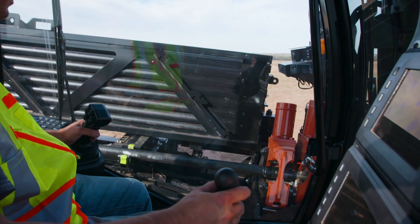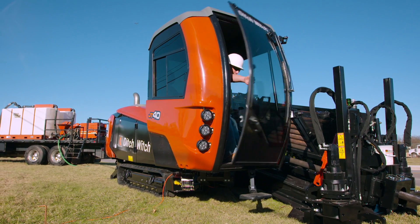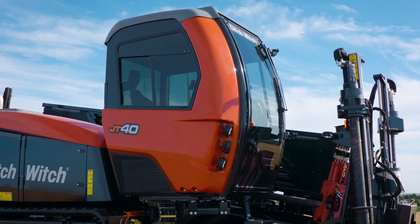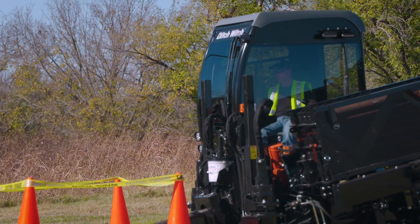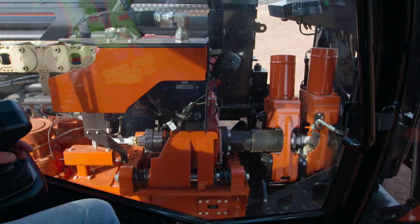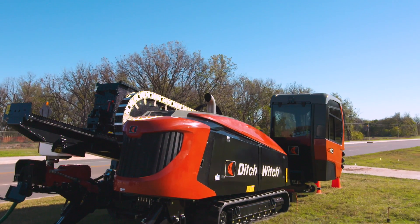Look past the operator interface and you'll see even more, because the JT40 offers a pioneering operator's cab designed with the driller in mind. Equipped with a fully enclosed telescoping cab with premium heat and air, tinted glass, improved legroom, and a heated seat with adjustable suspension, the JT40 provides best-in-class visibility and unparalleled comfort and operation.